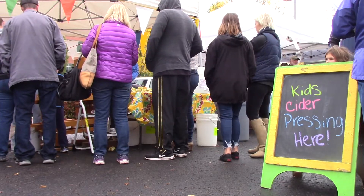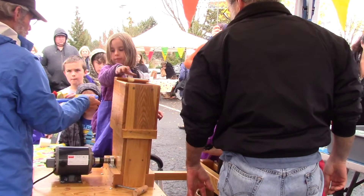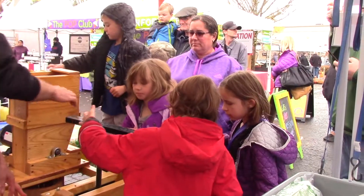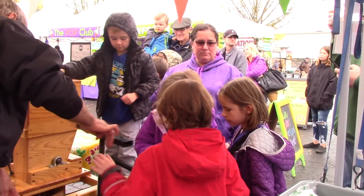We're at the Oregon City Farmer's Market and we're doing our seventh annual cider pressing event. The event grows every year and now we're a regularly scheduled event on the Oregon City Farmer's Market calendar.